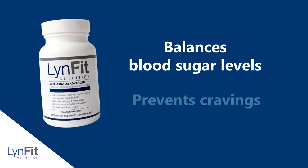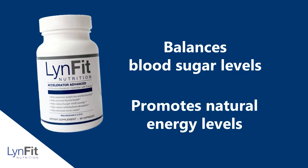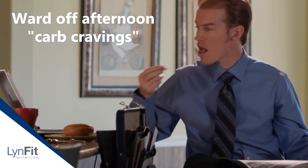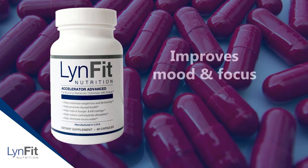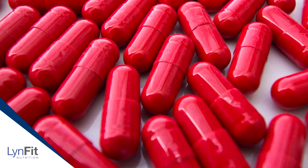Accelerator Advanced balances blood sugar levels, which helps prevent cravings before they begin. It also helps promote natural energy levels so you have the energy to live your life and ward off those afternoon cravings — we all crave carbs and all the wrong foods. Accelerator Advanced also helps improve mood and focus.